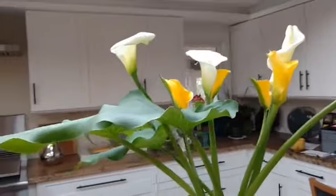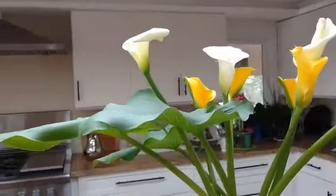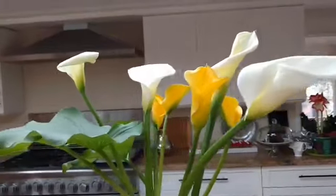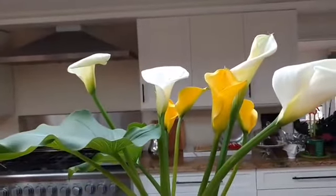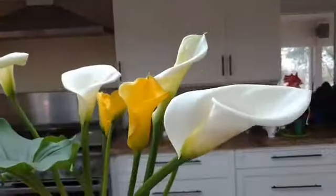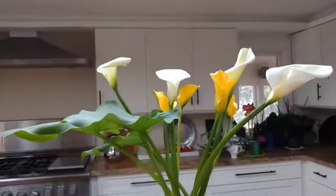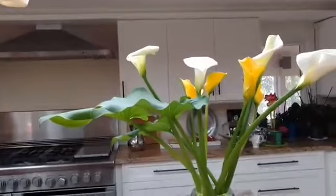Now we are standing in front of some cut flowers. I cut them last night from our front garden and they are calla lilies — my favorite flower. Some of them are white and some of them are yellow, and they last about a week in that vase. These are my favorite flower.